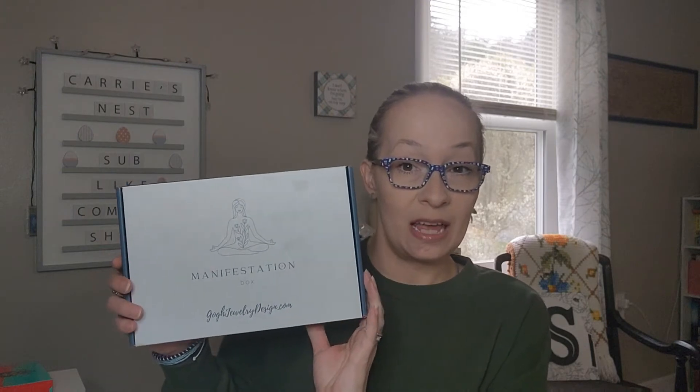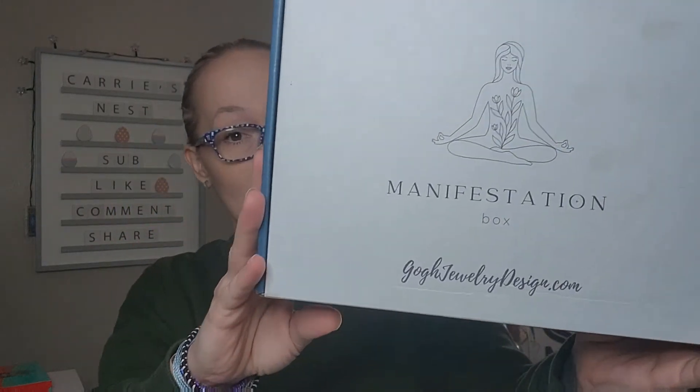Hey y'all, I hope everybody's having a wonderful day. Come on in and check out what I have for you today. Today's box is a new box to the channel and this box was sent to me free for review. I really do appreciate the company for sending this over to me — I was really excited when they reached out. So this is going to be the Manifestation Box.